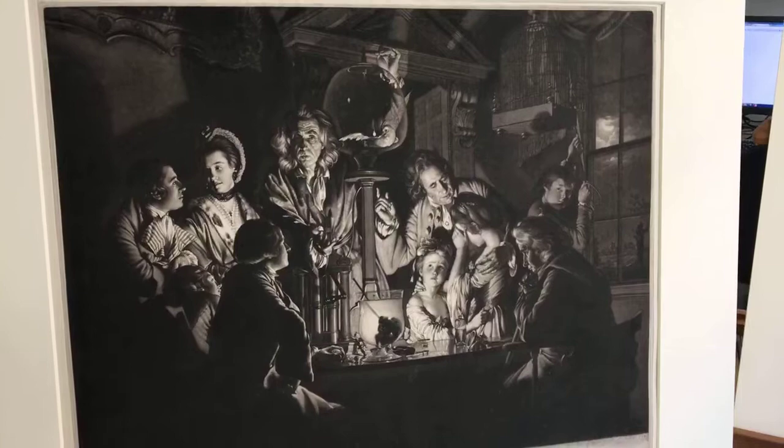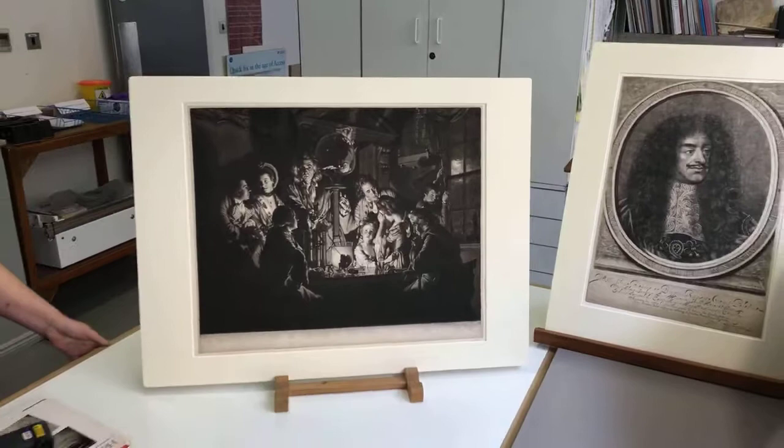In an era where there's no photography, and most prints are just line, these rich, three-dimensional, atmospheric prints were quite a big deal. And they became a really big deal in England specifically.